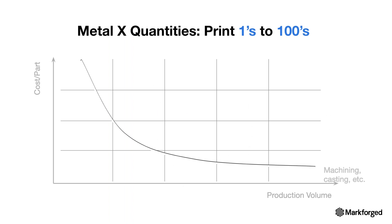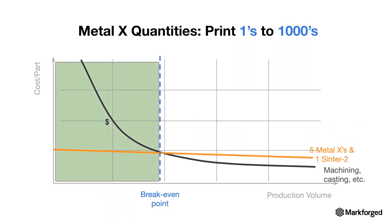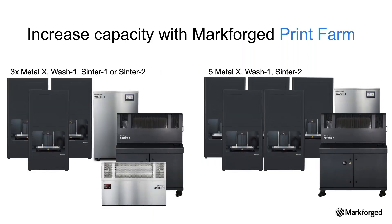The Metal X technology platform allows customers to meet demand and deliver products from small quantities to higher throughput quantities at lower cost per part — seamlessly scaling from prototypes to production. To achieve quantities in the thousands, you would need a print farm. The size of the print farm is highly dependent on the print time of the part. We have multiple configurations available: a 1-1-1 configuration is one Metal X, one wash station, and one Sinter 2. You can scale up to three or five Metal Xs to hit the quantities you want.